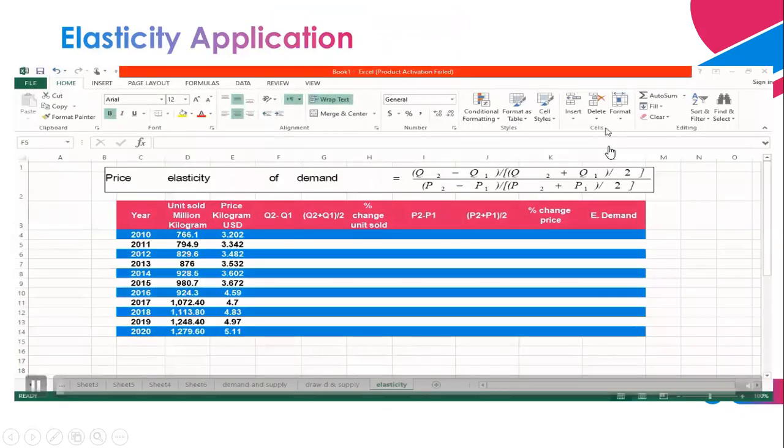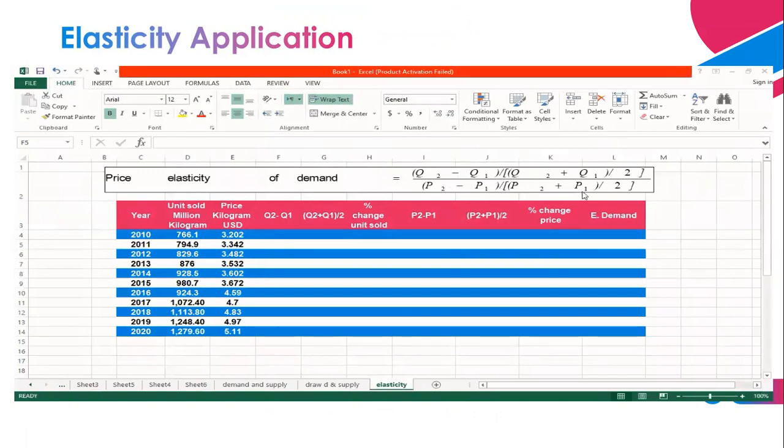Let's come to the elasticity application. To calculate the price elasticity of demand, we use the equation: percentage change of quantity demanded with respect to percentage change in price. To find this, we take the differences over the average to get the percentage change of units sold, and then the percentage change of prices by taking differences with respect to the average. We start with the difference between units sold: Q2 minus Q1 (2011 and 2010), then the average between Q2 and Q1. Divide the difference over the average to get the percentage change, which gives an increase of 3.6%.